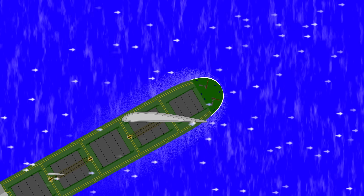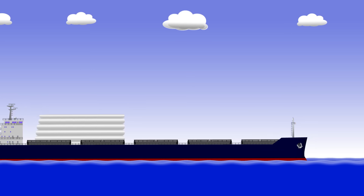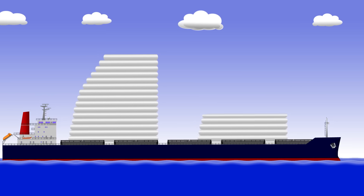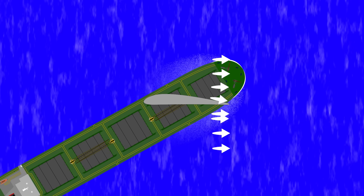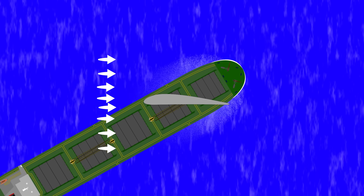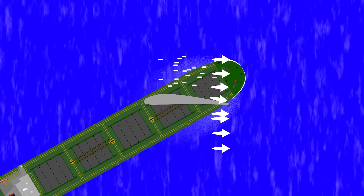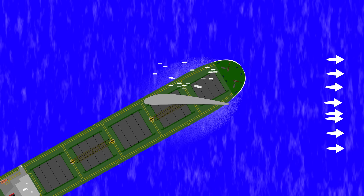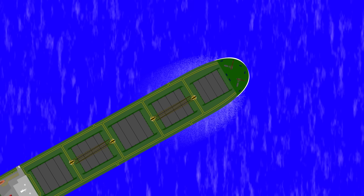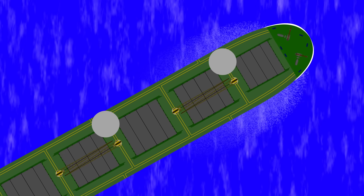Another option is to use aerofoils to generate lift and propel the ship forwards. One company is proposing to make inflatable wings rather than sails. When inflated, you angle them so that the wind blows across them just like it does on an aircraft wing. The faster-moving air on one side generates a low pressure area, sucking the wing and the ship towards it.